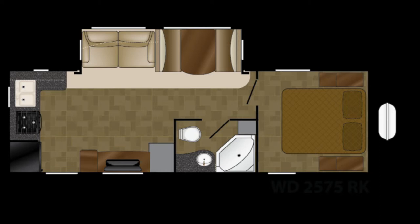Once you reach your destination, the Wilderness 2575 RK has a large living area slide-out to increase space and comfort. You can see it here in the floor plan.